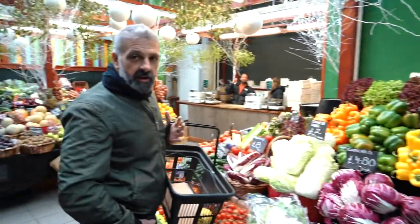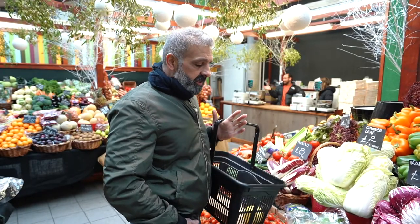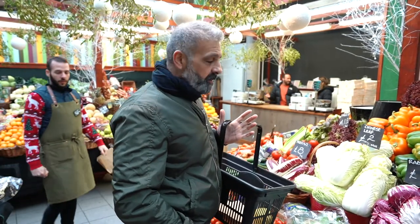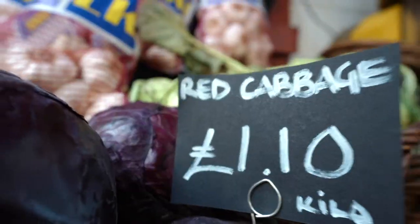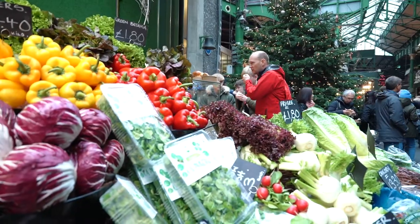It's early morning and I've come for first pickings. I'm selecting colorful ingredients and deciding my recipe after I shop. I'm selecting cabbages that look red, and the contrast with the peppers and all that is great.